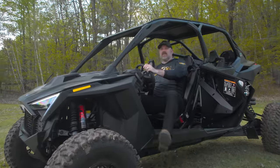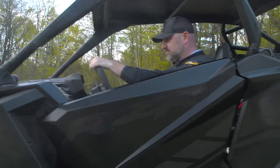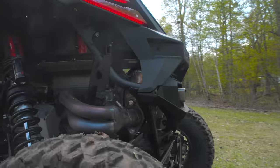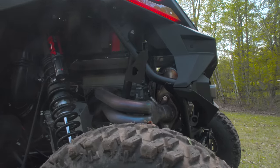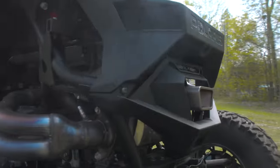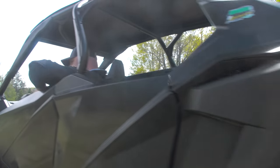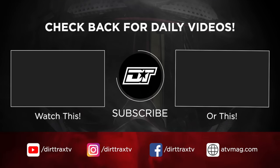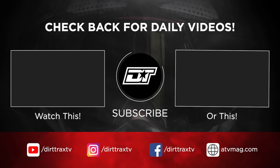Thanks for watching guys, we'll see you on the next one.